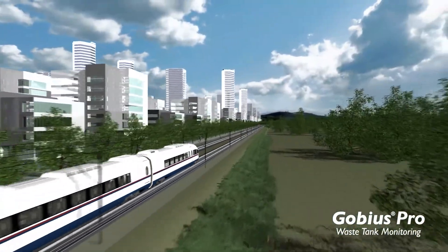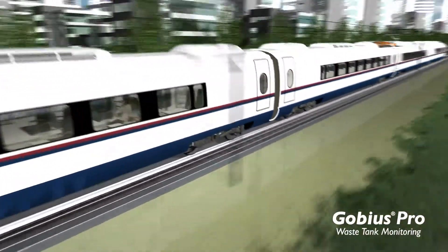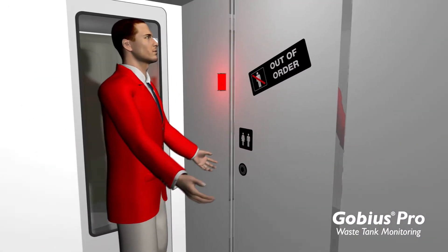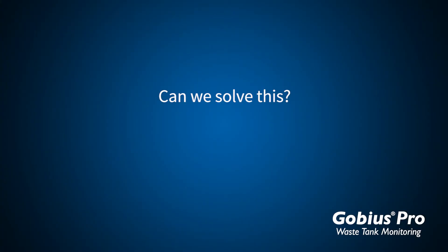Train travel is increasing, which means there's a higher demand for reliable services. An out-of-order WC makes your passengers unhappy. Can we solve this?